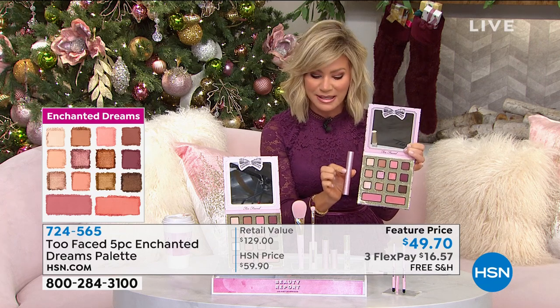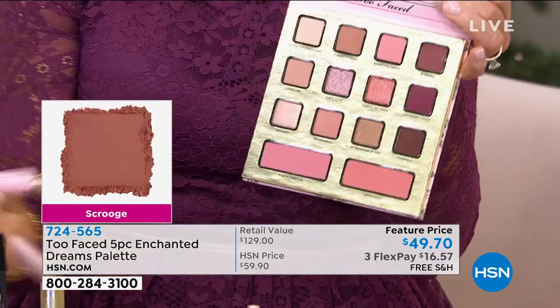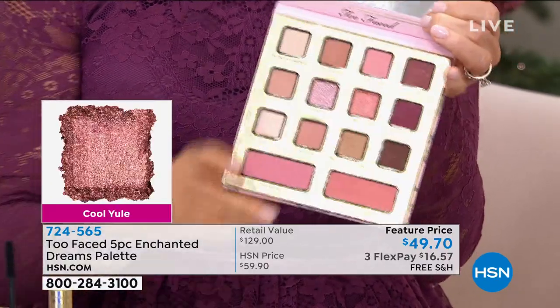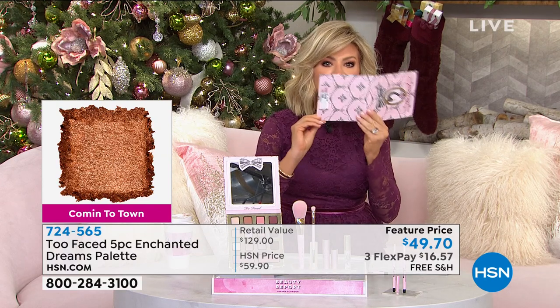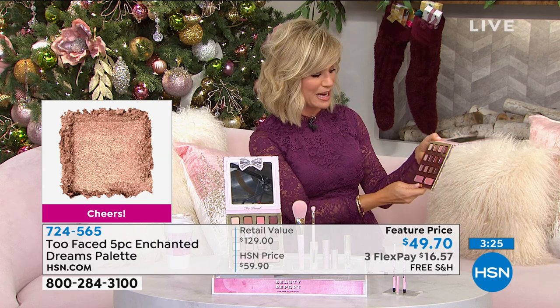The number one best-selling lip plumper in the entire prestige market in the US is also included — full size. You also get the blush brush and the dual-ended eyeshadow brush, for $47.90. This palette is new and exclusive — it's their new Enchanted palette. I did more of the burgundies, the rose gold. It does smell like pancakes with maple syrup, and the names are so cute: Cookie Dough, Scrooge, Cranberry Sauce, Coming to Town is my favorite shade.